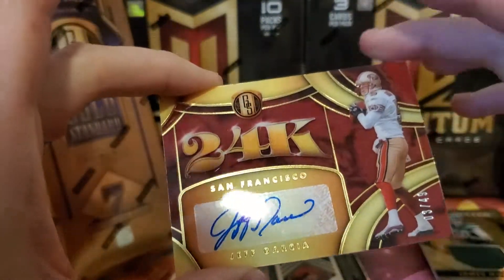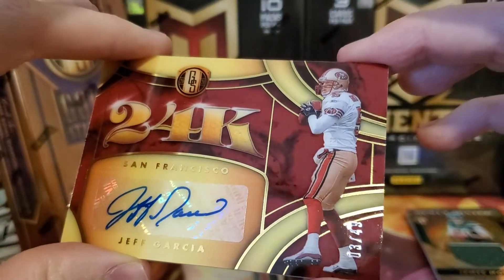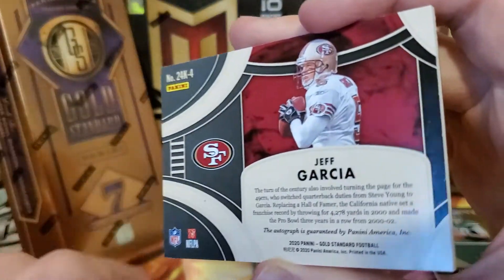And then we have a Niner — Jeff Garcia 24k autograph, 3 out of 49. That's a pretty sick insert auto there.